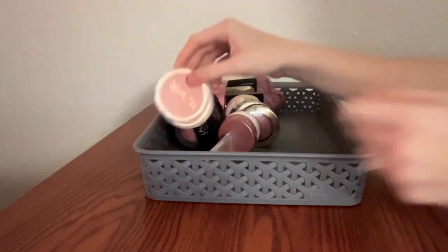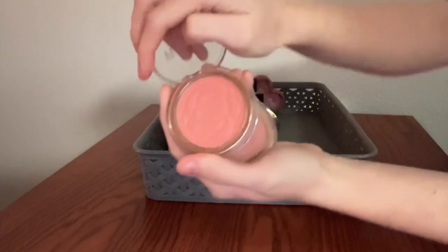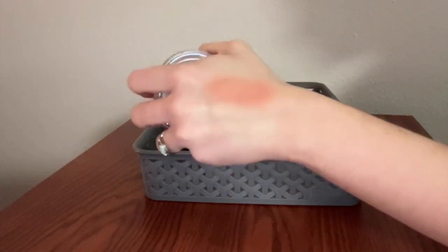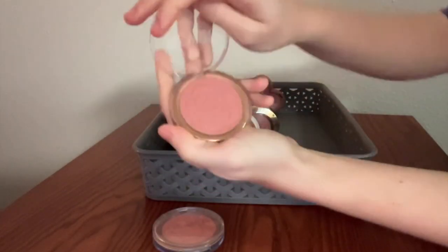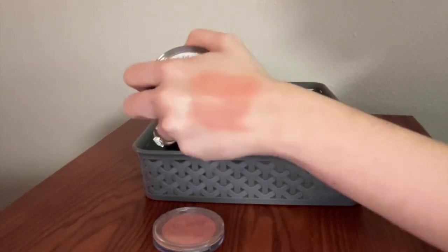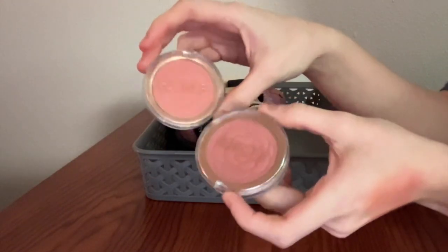I have two of the Flower Pots blushes from Flower Beauty. This one is the shade Peach Primrose — a really beautiful corally, orangey, peachy color. These do not swatch very well, but they perform so nicely on the cheeks. And then this one is the shade Spiced Petal, which is kind of a classic shade from Flower Beauty — just this really lovely nudey pinky kind of color. They're both beautiful. Really fantastic drugstore matte blush formula. Love.